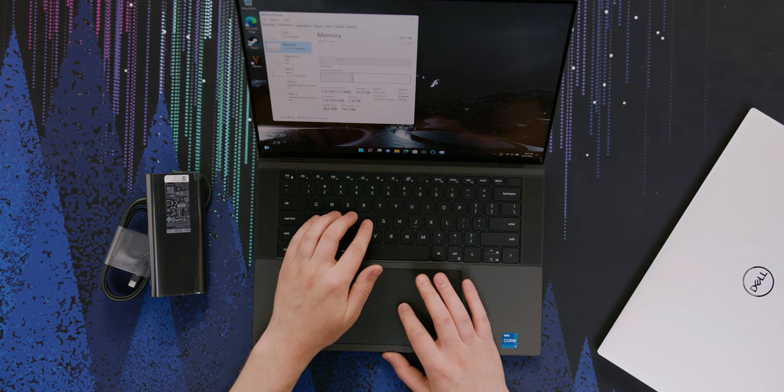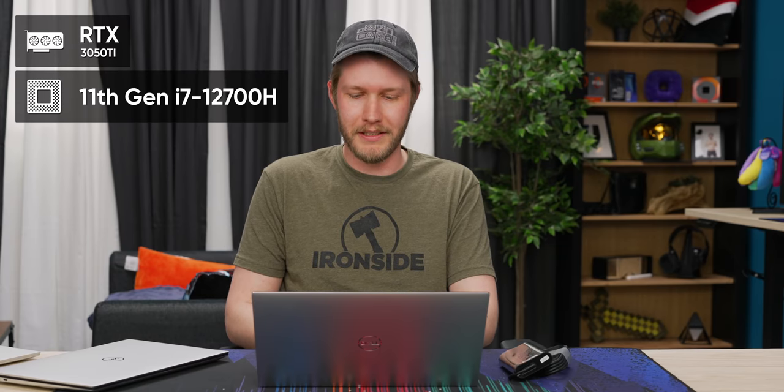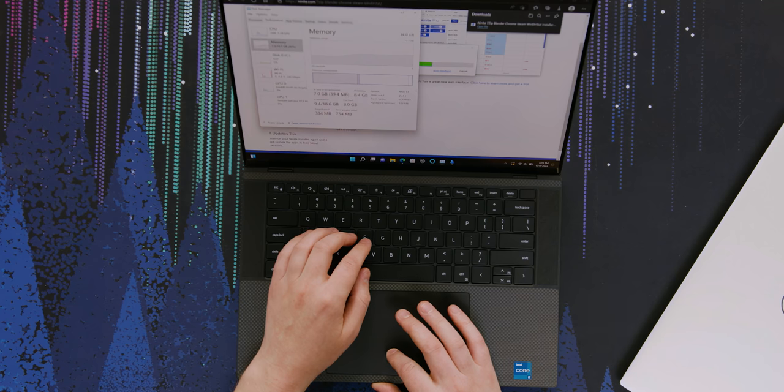They sent us a 16-gigabyte model. I personally would rather have 32 because I use way too many tabs. We also have Wi-Fi 6E — I don't know if that's legal to use in Canada. We also have an RTX 3050 Ti and an i7-12700H, so that's 14 cores and 20 threads. I'm also curious about the 4,800 megatransfers per second RAM — that has to be DDR5. That's probably a good little lift in performance.